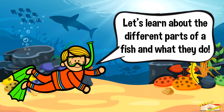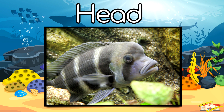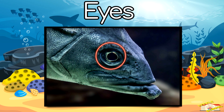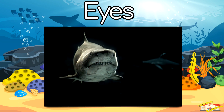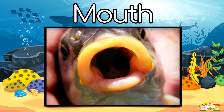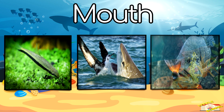Head — this is the front part of the fish where it sees, breathes, and eats. Eyes — just like humans, fish have eyes to see, but some fish like sharks can see in the dark. Mouth — fish use their mouths to eat food like plants, animals, or other fish.